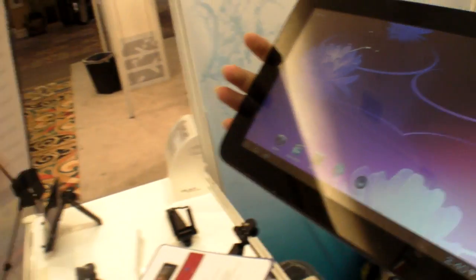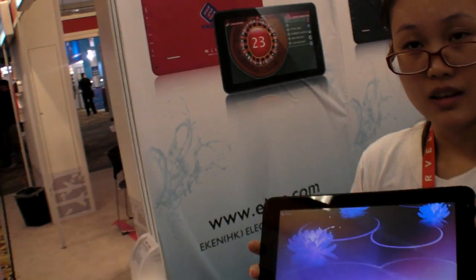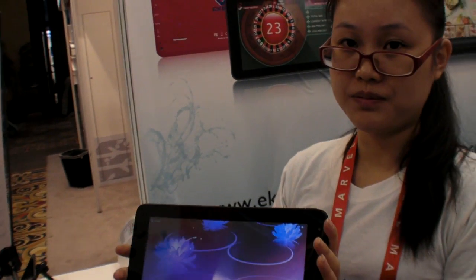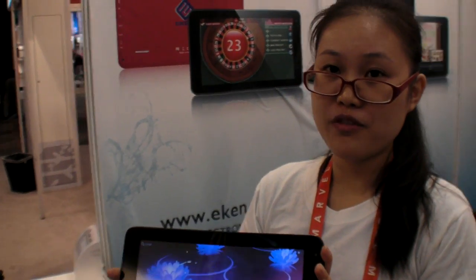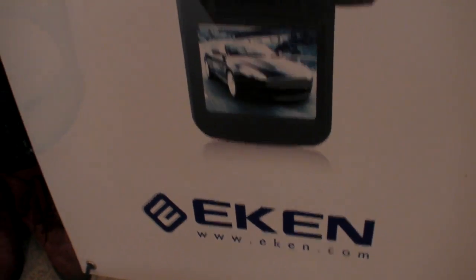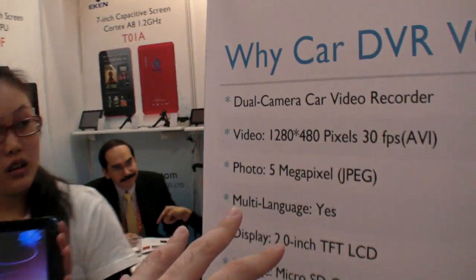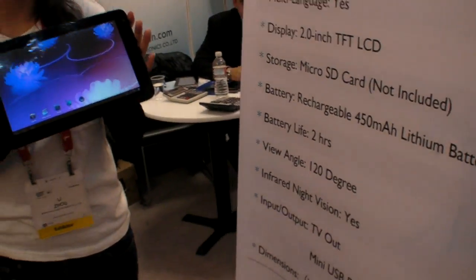This is a nice one. How soon is this on the market? When can people buy this? People can buy it now? Yes, of course. Where? In China? Yes, we are manufacturing, located in Shenzhen. We are Eken. You can go to the website Eken.com. And what is this — car DVR? Yes, we also produce car DVRs. And this one is the tablet.